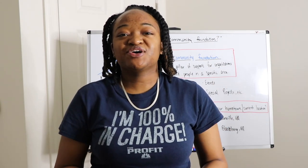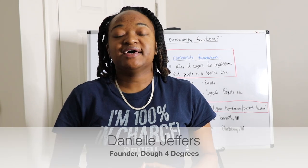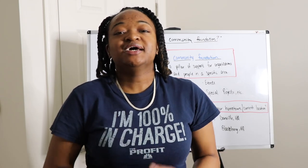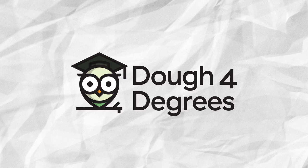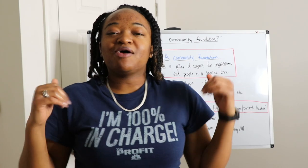Hey, what's good beautiful people? It's your girl Danielle Jeffers, founder of Doe 4 Degrees LLC. Today I'm going to teach you what a community foundation is and how to use it to your advantage.